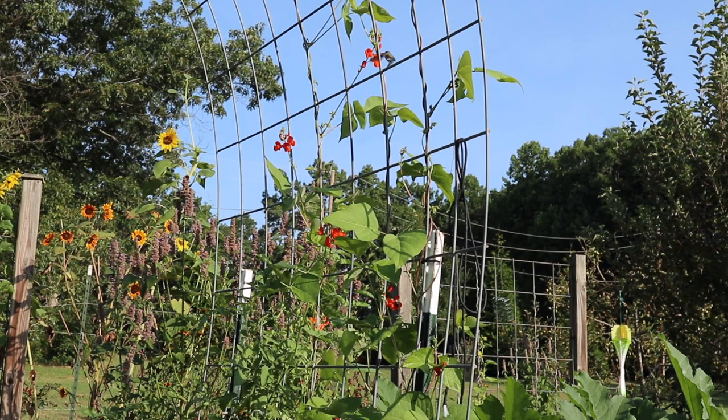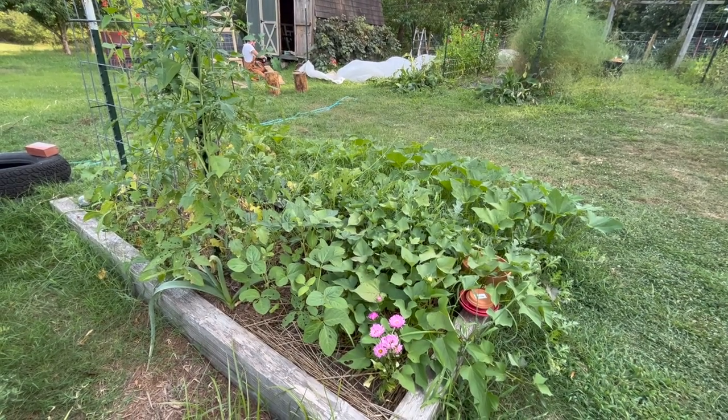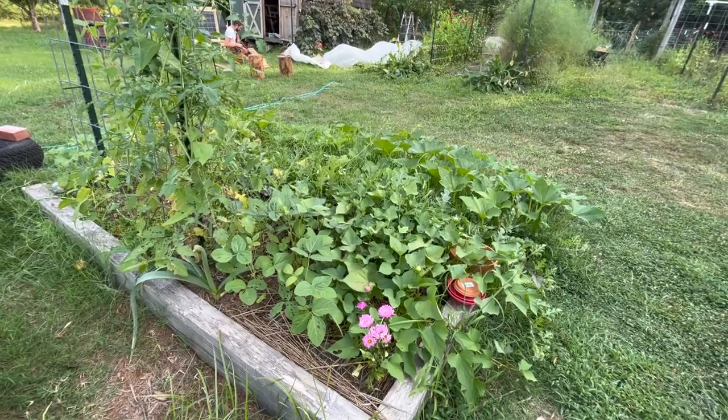The hummingbirds really love the scarlet runner beans. They are always on our trellises lately visiting these flowers because hummingbirds really like red flowers, and they also love trellises — they like to just land on the trellis and sit there. So if you're trying to attract hummingbirds to your garden, make sure you have places for them to sit and rest. We've had a lot of growth in this last bed on this side in the past month.